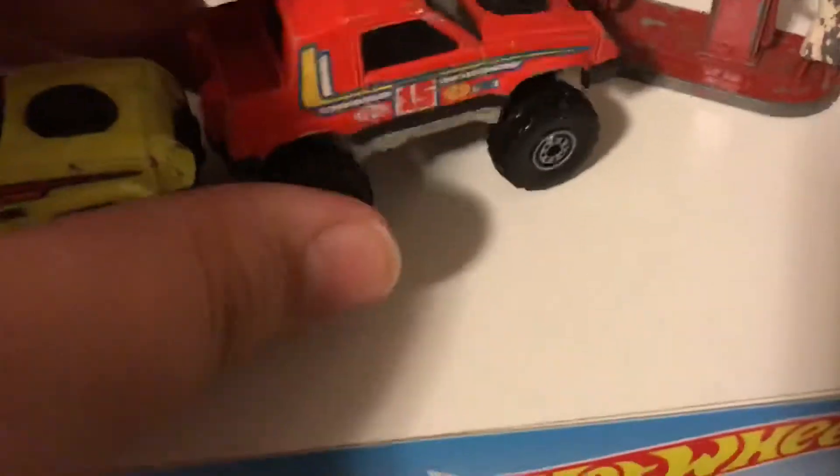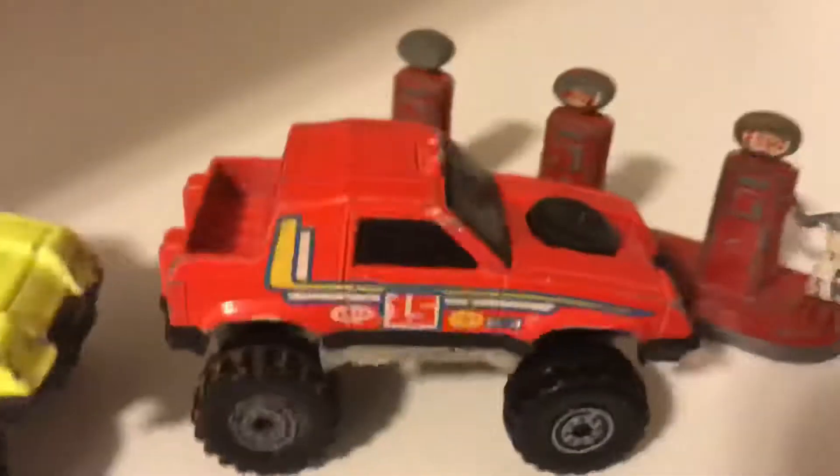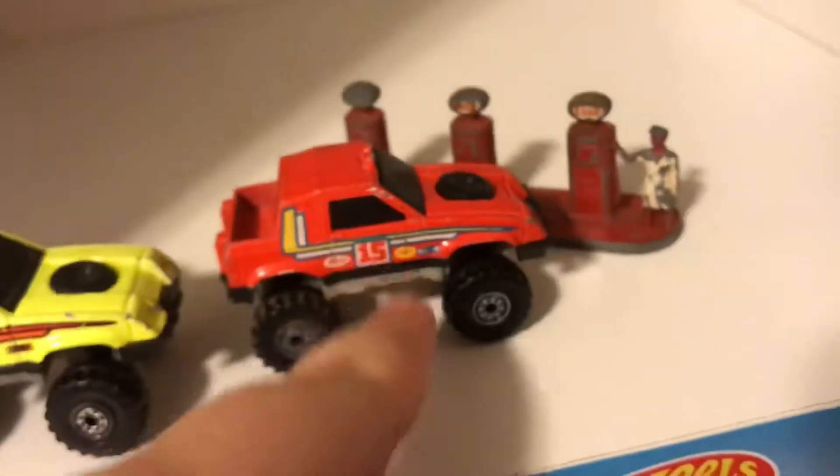I don't know why it's called the Gulch Stepper. Anyway, these both actually have the same tampos — pretty easy to notice. I'm not sure if this one has the Pennzoil tampo. I don't think it does. Pretty sure that one does not have the Pennzoil tampo but it's hard to see because it would just blend in. They have very, very similar tampos.